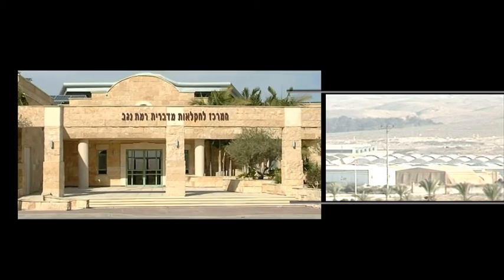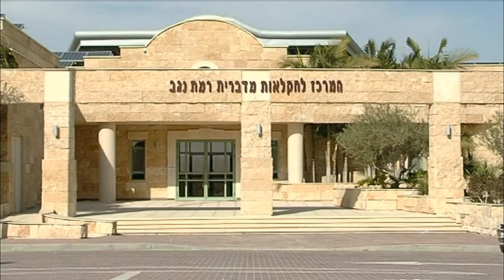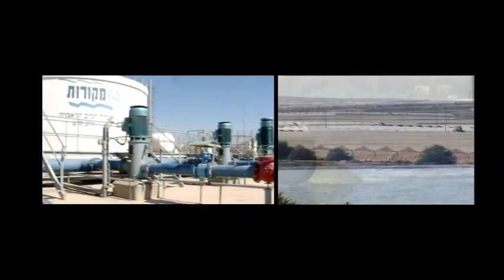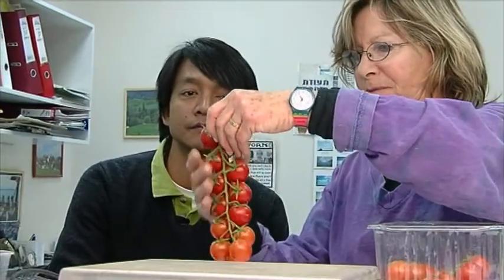Behind the thriving agriculture in Ramat HaNegev in southern Israel lies the Ramat Negev R&D Center. This is where agricultural experiments take place in desert conditions using fresh water and brackish underground water pumped from local wells in order to develop crops of international quality standards.